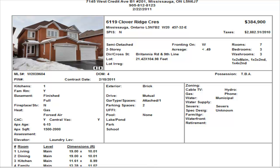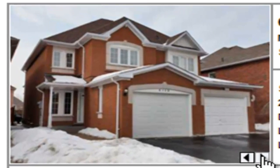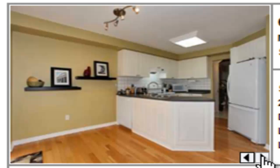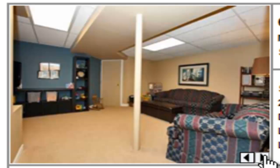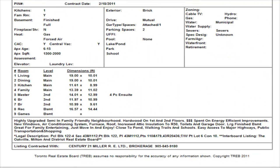We have another semi-detached on Cloverage, on the border of Lisgar and Churchill Meadows. It's a three-bedroom with a finished basement and two and a half washrooms, listed at $384,900. We do not have internal pictures or room dimensions. It looks like hardwood floors on the main level, a nice kitchen with an eating area and walk-out to the backyard. Upstairs there's carpet, and the finished basement has what looks like an open rec room area. That's $384,900.